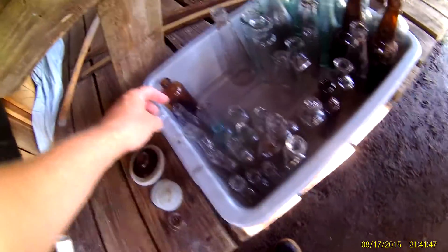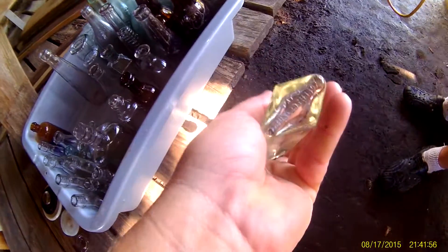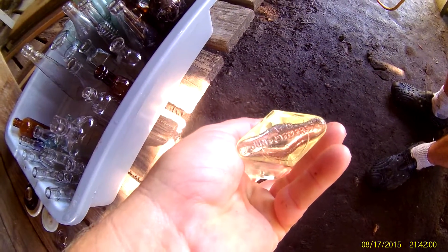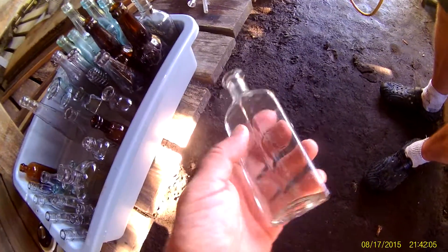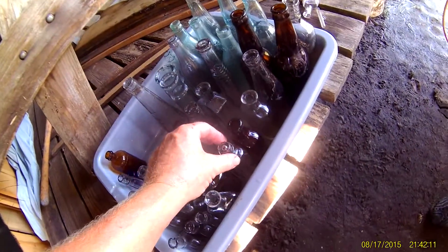We got a bunch of McCormick's and keystones in here. I like this one — I've never seen one of these. Eric got one, Easy got one of these. It's got the patent date on here: July 29th, 1897. It's got a unique diamond shape — very cool bottle.